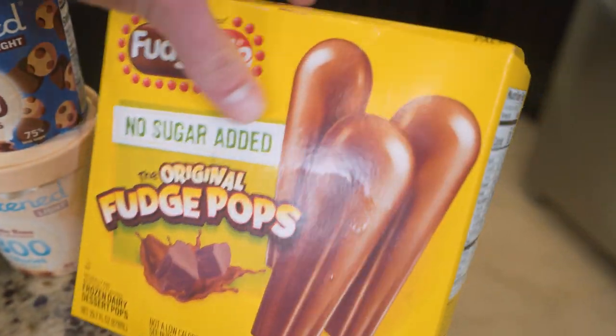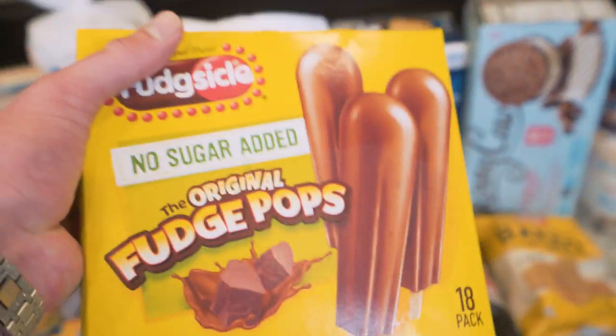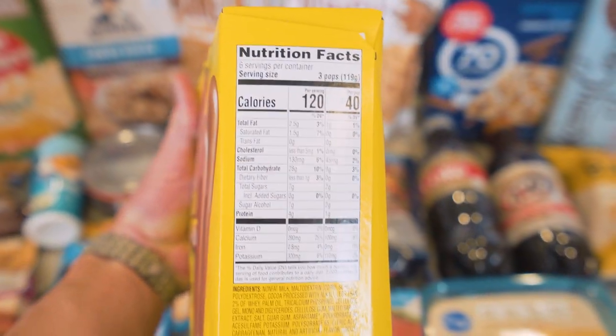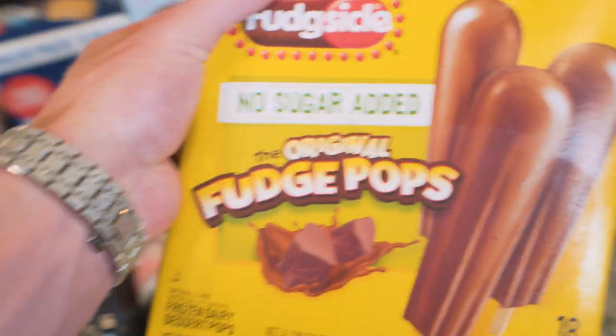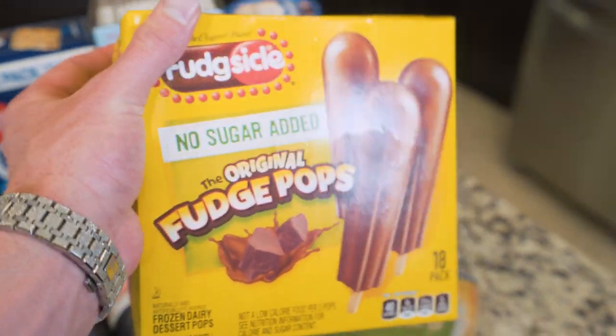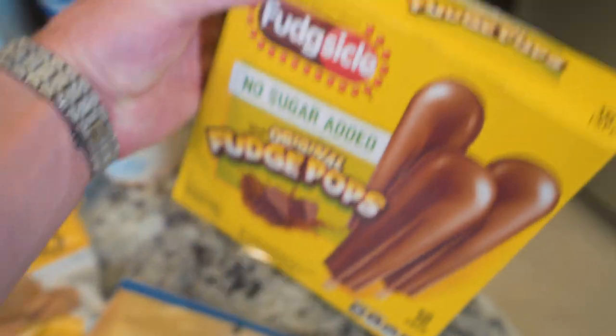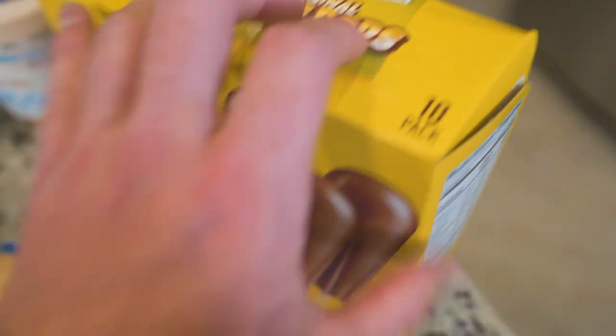Beginning with these Fudgesicle no sugar added fudge pops. What I love about these is you can have a fudge pop that's chocolatey, it tastes good, and it's only 40 calories. So if you have that craving that hits right before bed and you're about to blow your calories out for the day, you're about to binge and you're like, I need something sweet — have one of these instead. It's going to hit those cravings. And for 40 calories, you really can't beat it. Plus you get 18 of them in a pack.